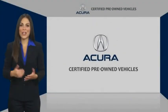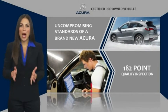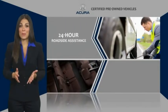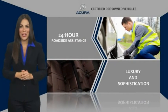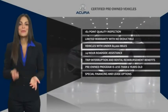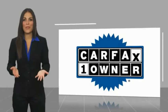When purchasing an Acura Certified Pre-Owned vehicle, you can expect the same uncompromising standards of a brand new Acura. The Acura dealership technicians ensure that every vehicle upholds the luxury and sophistication of the Acura name. Acura Certified Pre-Owned — once an Acura, always an Acura. This is a one-owner vehicle with a Carfax vehicle history report.